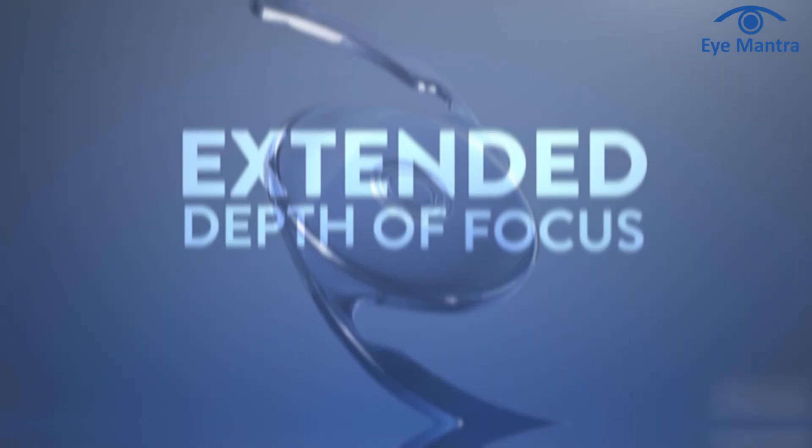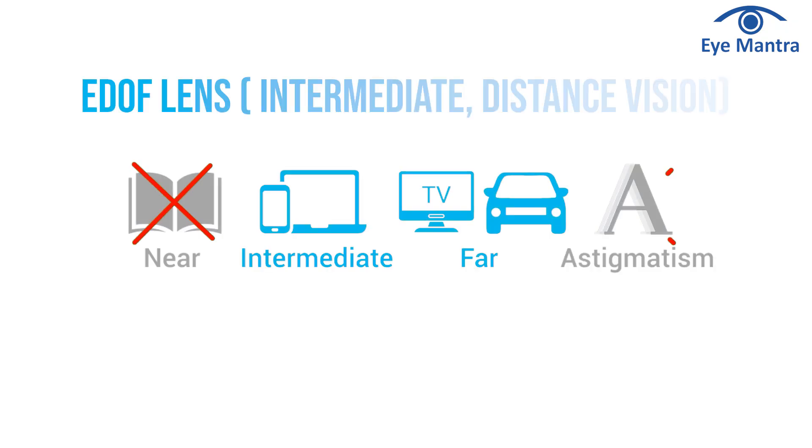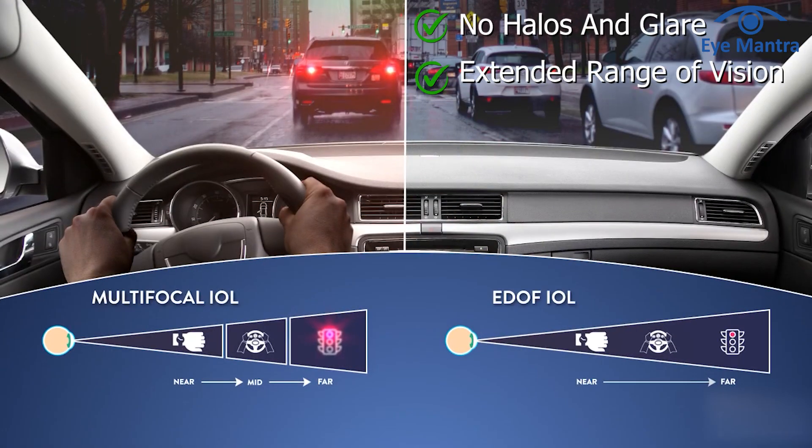The latest and most widely used lens is E-DOF — Extended Depth of Focus. These lenses provide extra depth of focus, ensuring clear vision for both distance and intermediate range. You might still need glasses for close work or reading very small print. E-DOF lenses are popular because they offer crisp vision without side effects like halos or glare, and can be used for any patient, making them a versatile and effective option.